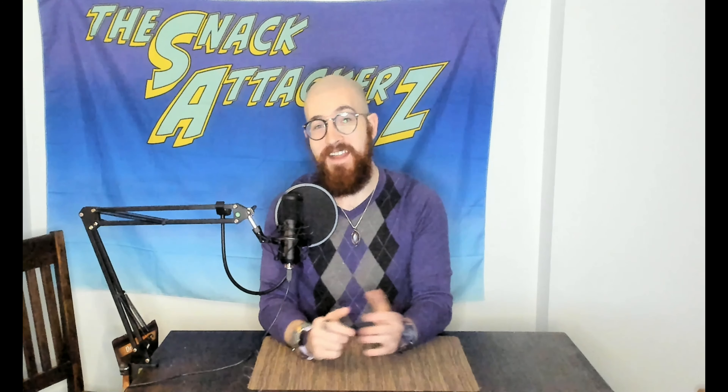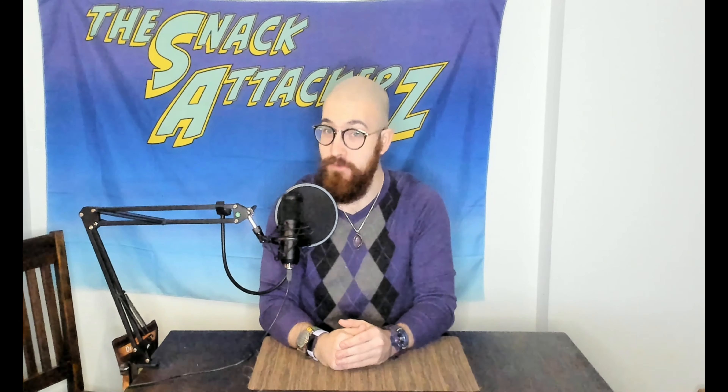Welcome, Snack Attackers! My name is Jason and I have another potentially fantastic product to review for you guys today. But first, I want to remind you to like, comment, subscribe, hit that bell — all the fun YouTube stuff.